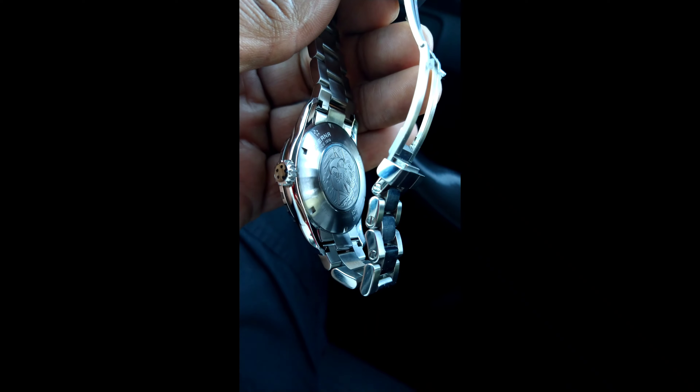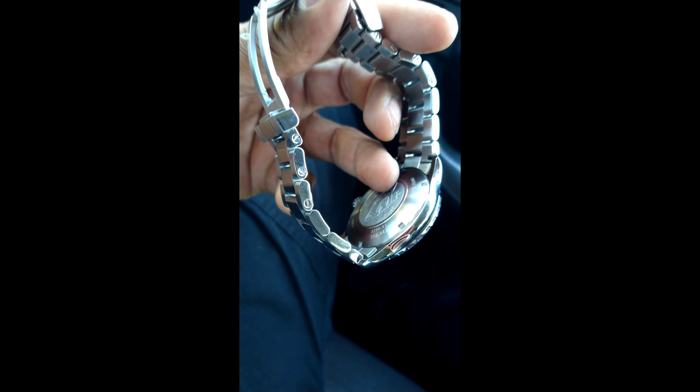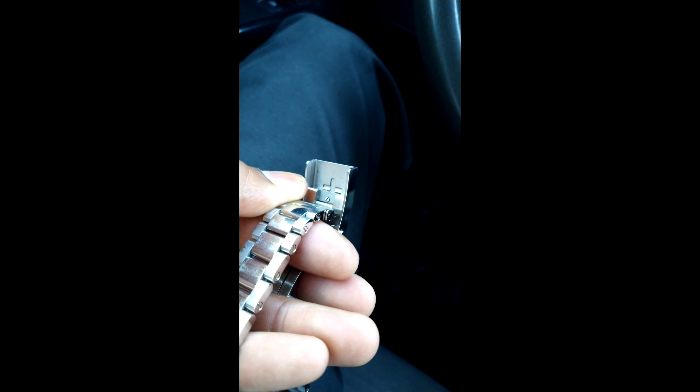This watch is just a dream. I don't know why more people don't have this watch. It's got screws on both sides. It has the Glidelock twin trigger deployant. It's just an awesome, awesome watch.